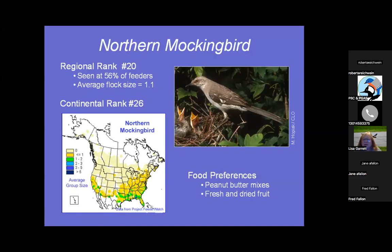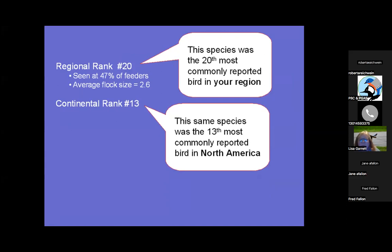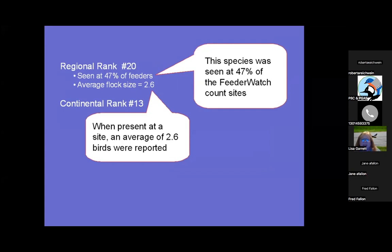This is a sample page to show how each slide will look. It shows the regional rank and continental rank, a map, and food preferences. For example, this species was the 20th most commonly reported bird in your region and the 13th most commonly reported in North America. The regional rank also shows what percentage of feeder watch count sites saw the species and the average flock size.